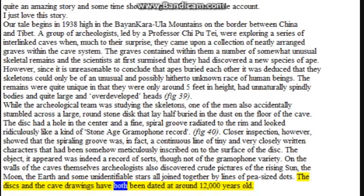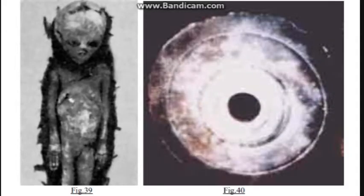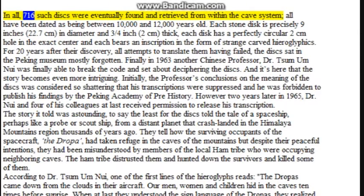The disks and cave drawings have both been dated at around 12,000 years old. In all, 716 such disks were eventually found and retrieved from within the cave system, all dated as being between 10,000 and 12,000 years old. Each stone disk is precisely 9 inches (22.7 cm) in diameter and three-quarters of an inch (2 cm) thick, with a perfectly circular 2 cm hole in the exact center and each bears an inscription in the form of strange carved hieroglyphics. For 20 years after their discovery, all attempts to translate them having failed, the disks sat in the Peking Museum mostly forgotten. Finally, in 1963, another Chinese professor, Dr. Tsum Um Nui, was finally able to break the code and set about deciphering the disks.